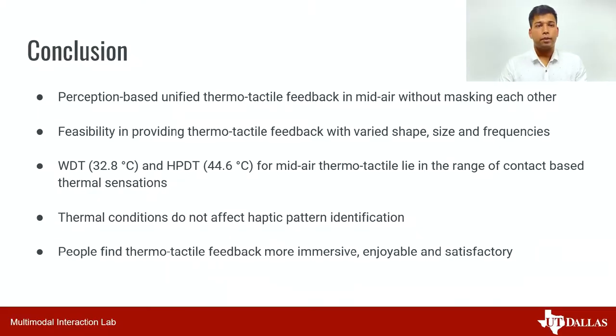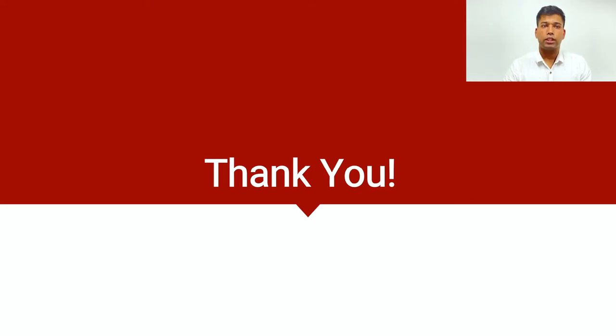Finally, to wrap up: we proposed a perception-based approach to provide unified thermo-tactile feedback in mid-air. We showed feasibility in providing thermo-tactile feedback with varied shape, size, and frequency in a 3D space. We measured thermo-tactile thresholds — WDT and HPDT — in mid-air and found that they are in the range of contact-based methods. We observed that thermal conditions do not affect haptic pattern identification. And finally, we found that people find thermo-tactile feedback more immersive, enjoyable, and satisfactory. Thank you so much for listening, and please feel free to ask any questions.